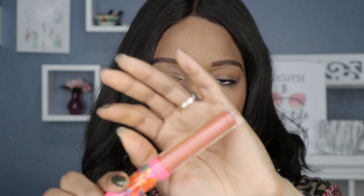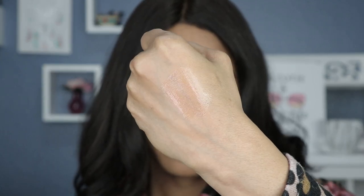Next shade up is Fearless. This one looks a little bit more translucent than the first one — the shimmers aren't as pronounced as in Ferocity. Comparing the two, Ferocity was a lot more fun and the shimmers were more pronounced. Fearless just swatched like a regular clear sheer lip gloss — nothing really special about it. The shimmers are a lot more subtle.